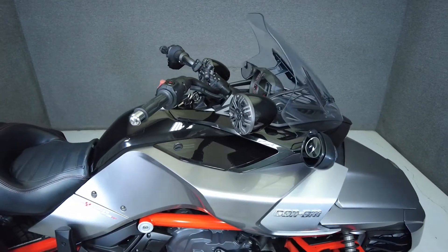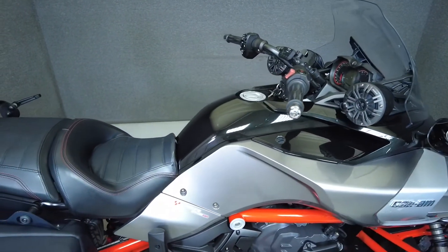It's been upgraded with a passenger backrest, saddlebags, Kenwood auxiliary audio connector, and upgraded speakers.